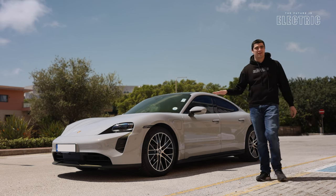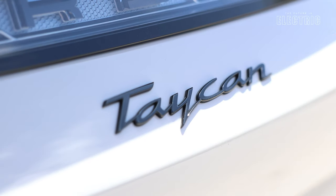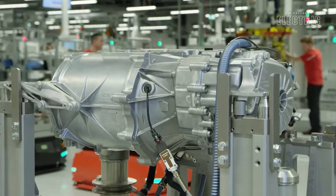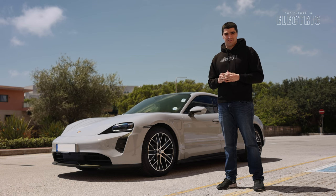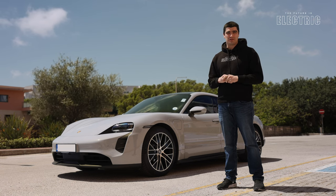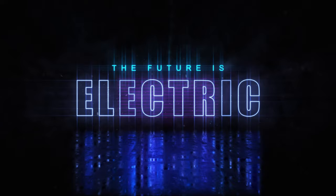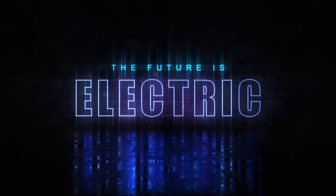This is the Porsche Taycan, an electric supercar, and today in this review we're going to be diving into the engineering tech that makes it what it is. Welcome to another episode of The Future Is Electric.